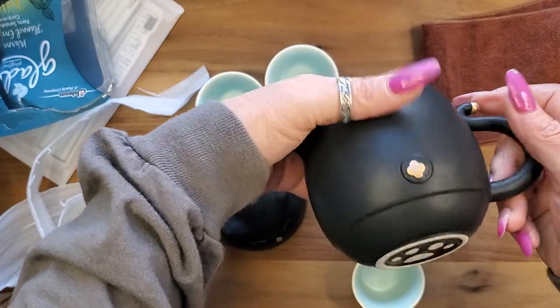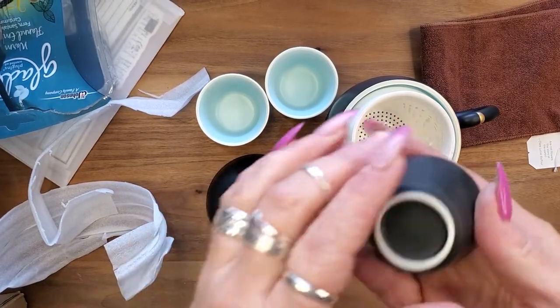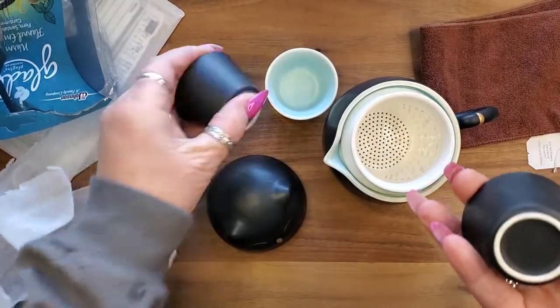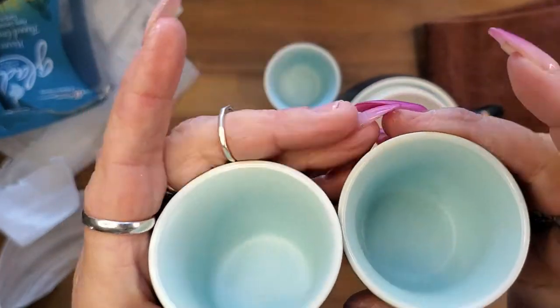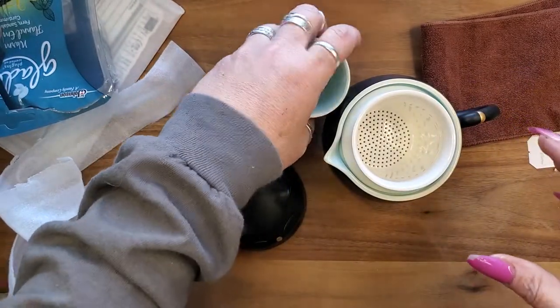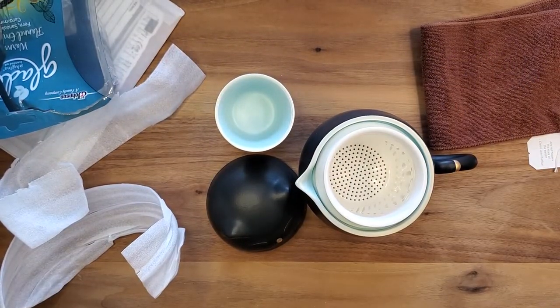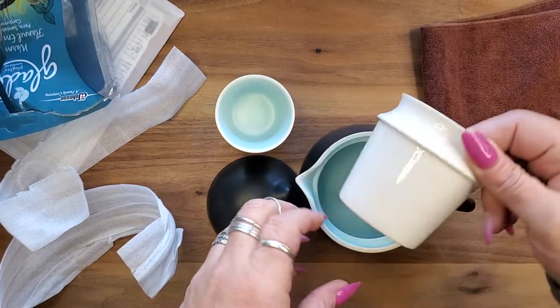It's $42 on Amazon and yeah, worth every penny. It is beautifully made — the ceramic is stunning. Look at the interior, look at those blues! I love it, guys. What do you think of it? Let me know — would you want one of these?